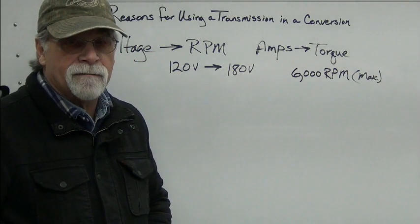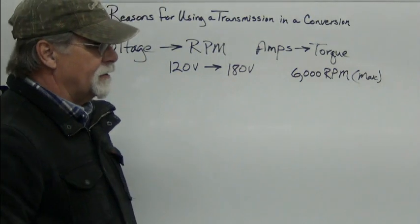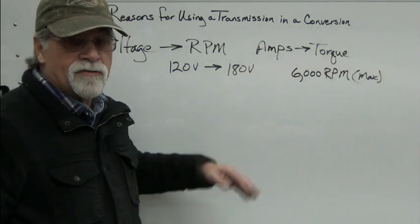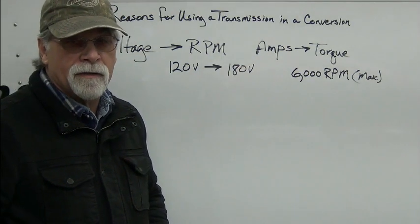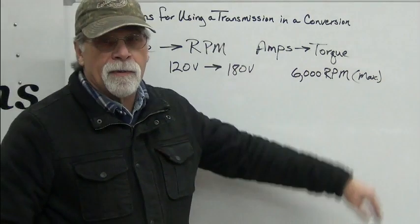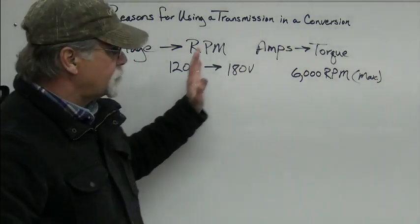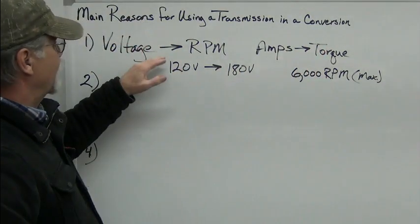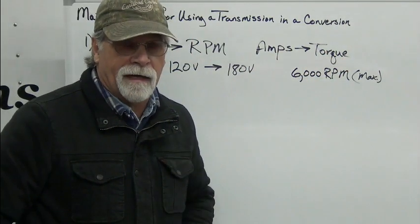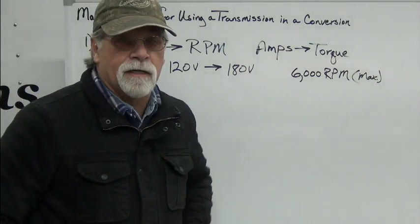The AC50, for instance, at 130 volts is dropping off at 4,000 RPMs. The AC51 at 170 volts is dropping off at 5,000 RPMs. So that's because of the voltage — that's just the end of that RPM range based on our input voltage.